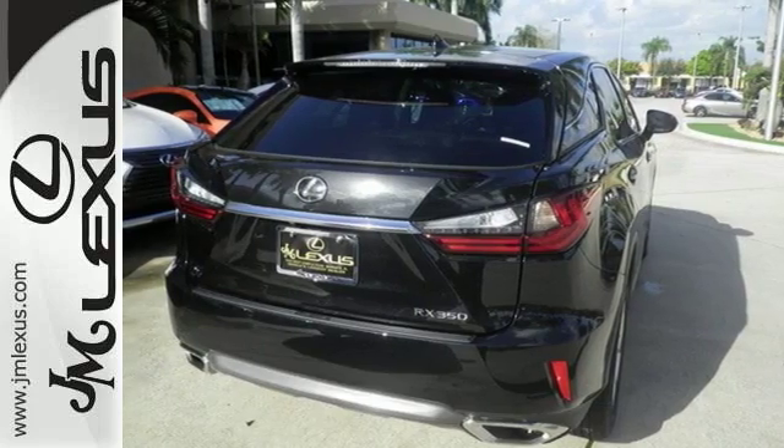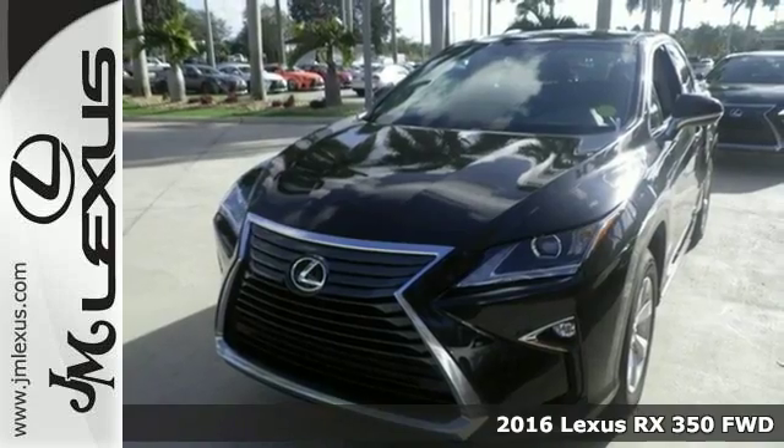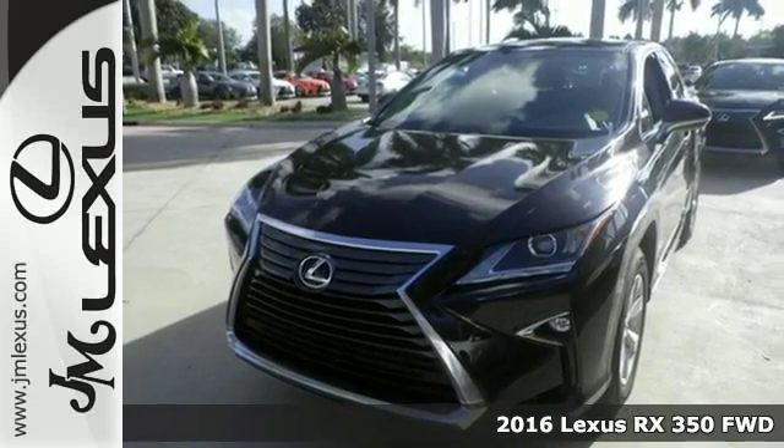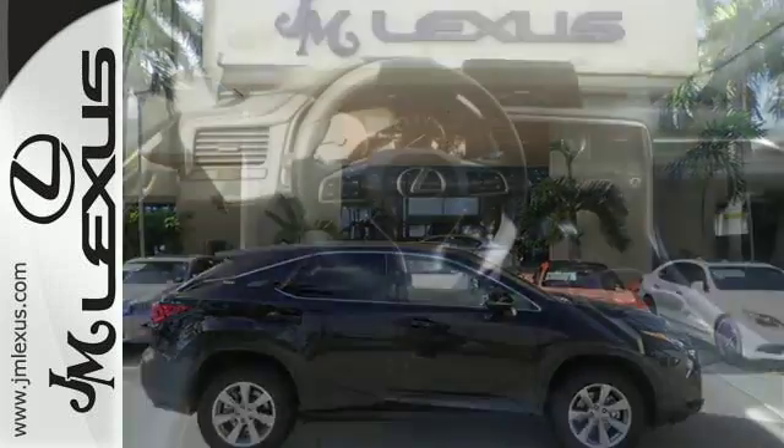Here's a 2016 Lexus RX 350. Redesigned for 2016, the RX 350 has a new attitude with even greater performance and opulence.